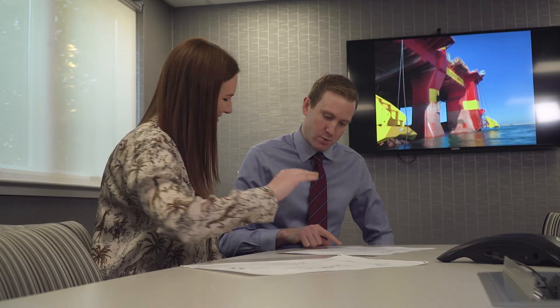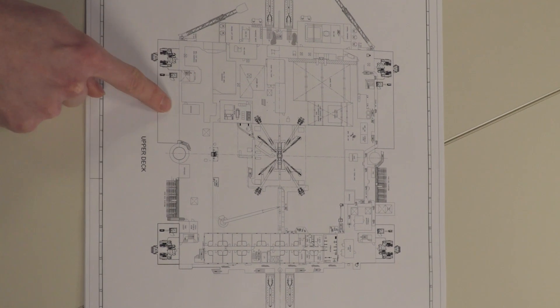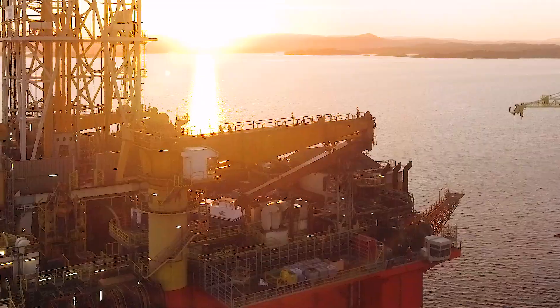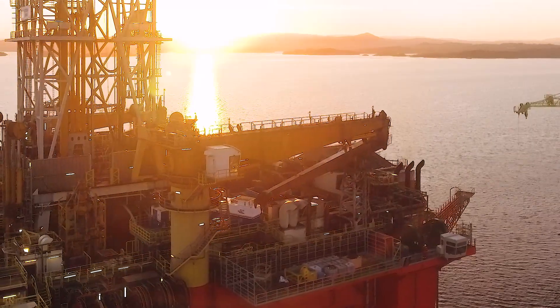We have also increased the deck space. We have two new deck extensions on the port and starboard side, so we have an additional almost 300 square meters available for deck cargo and loading all the equipment that is necessary for the drilling campaign.